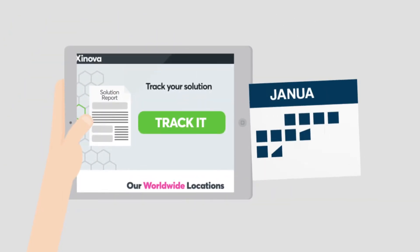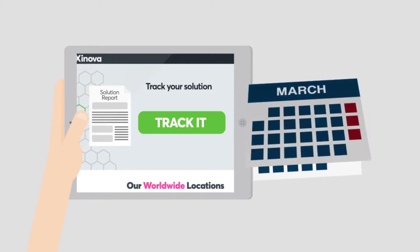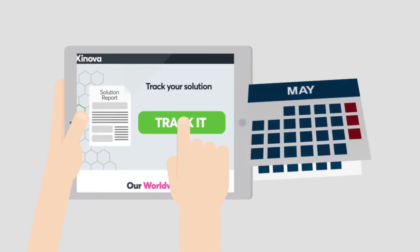The entire review process can take several months, but we make it easy to track your solution at any time to see where it is in the process.